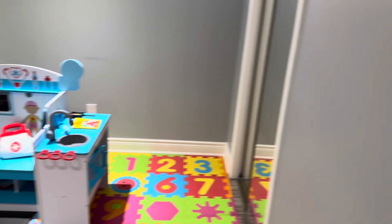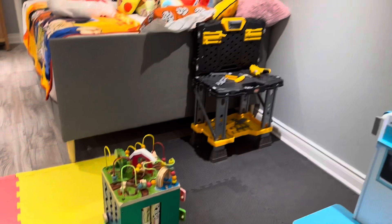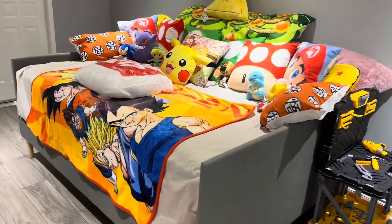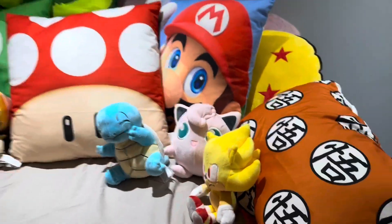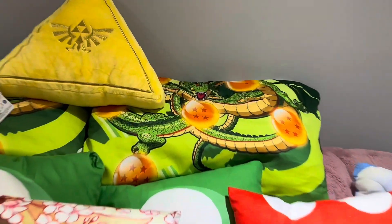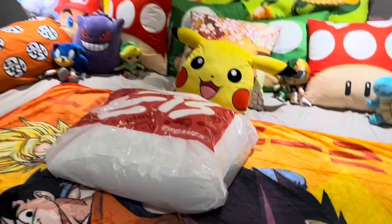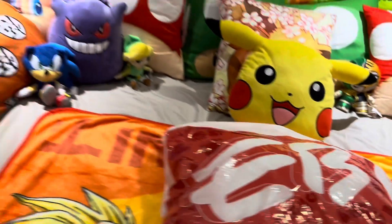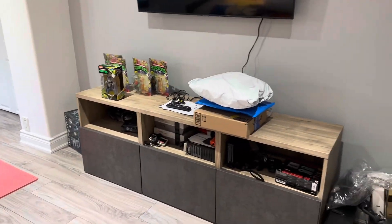Hey everybody, welcome back to another episode of Anime Breakfast. I'm doing a gaming room reveal — this is an update to my gaming room. I have a few toys and activities for the kids. This is the day bed I had set up, and you can see Supersonic Jigglypuff, the Dragon Ball, Mario, the Triforce, Pikachu. I have an EB Games reveal coming for you guys. That's the setup and we're going to be playing our games here.